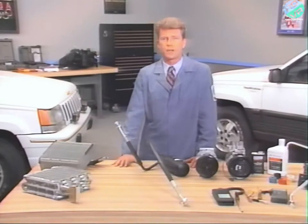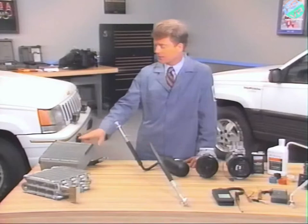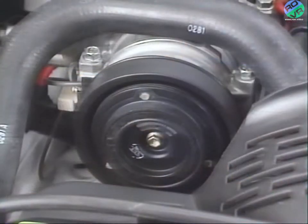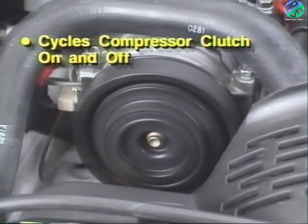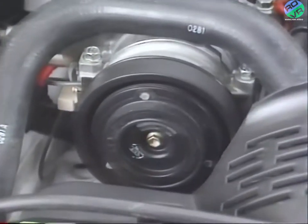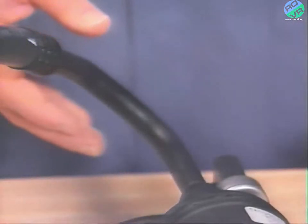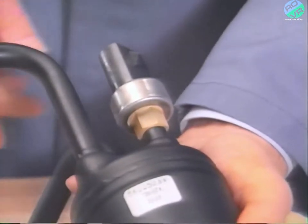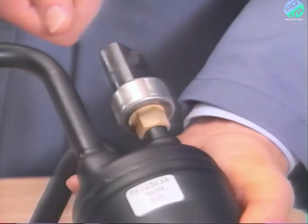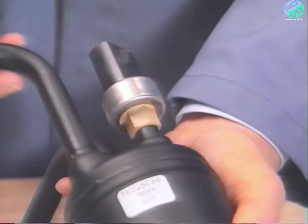The purpose of the clutch cycling switch is to keep evaporator temperature high enough to prevent water from freezing on the plates and fins. The switch cycles the compressor clutch on and off, regulating the flow of refrigerant from the evaporator. When refrigerant pressure drops, the switch opens, cycling the clutch off. When refrigerant pressure rises, the switch closes, cycling the clutch on. When servicing the Grand Cherokee AC system, keep in mind that the fitting the cycling clutch switch screws into is not designed to be used as a service port, as it is on some R-12 systems.